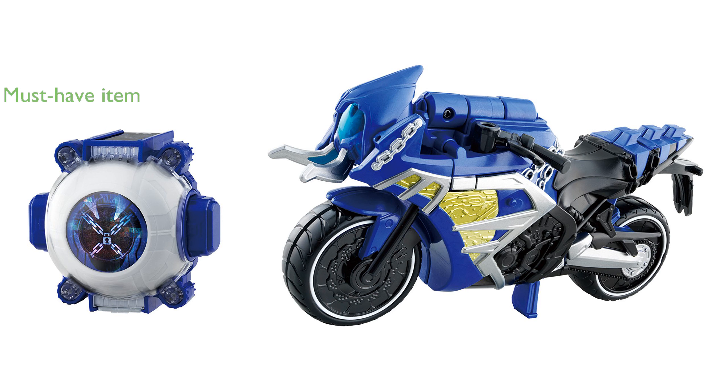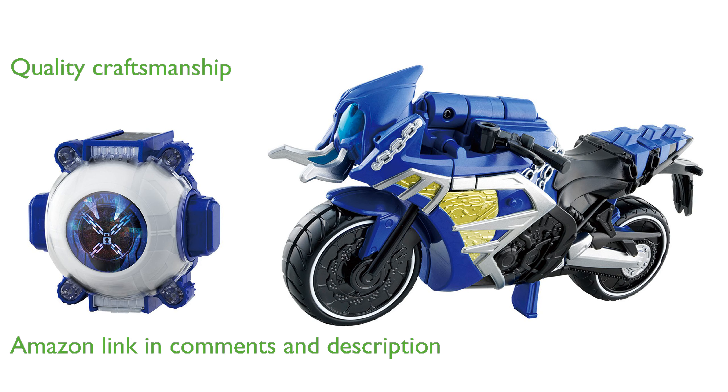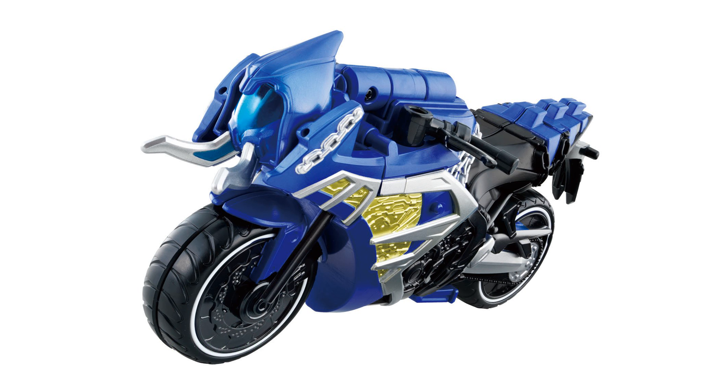The Bandai Kamen Rider Ghost DX Machine Hoodie and Houdini Ghost Icon set is a must-have for fans of the series. This set includes a detailed hoodie and the Houdini Ghost Icon, which are both known for their quality craftsmanship. The hoodie is designed to replicate the iconic look from the Kamen Rider Ghost series, making it a great collectible item.